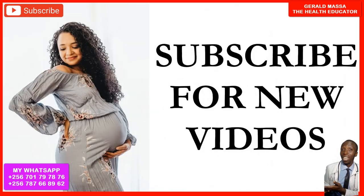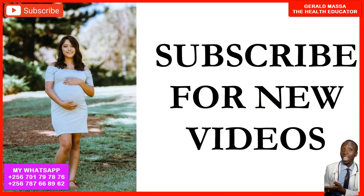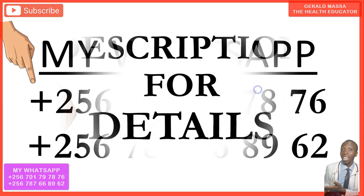Gerard Masa, the health educator, is the name of the channel. We talk about the ovulation calendar, the ovulation calculator, and we give pregnancy tips. May God bless and protect us all. See you in my next video and take care of yourself. Bye-bye.